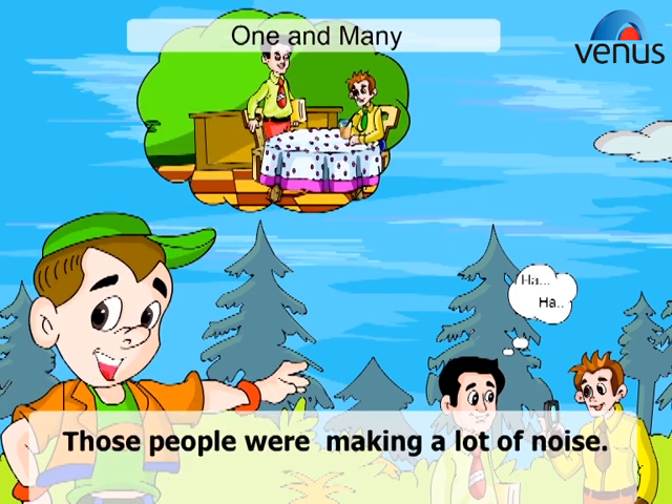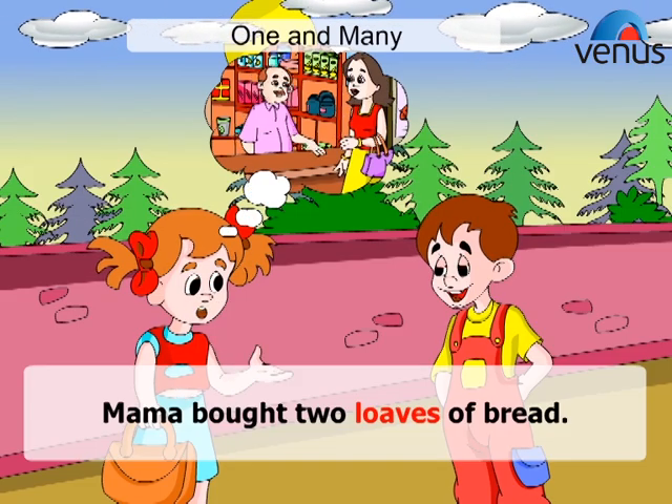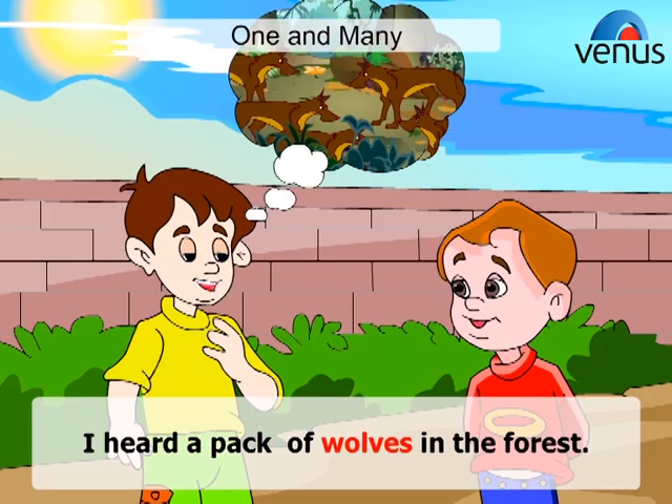Those people were making a lot of noise. Mama bought two loaves of bread. The men were fixing the hole in the street. I heard a pack of wolves in the forest.